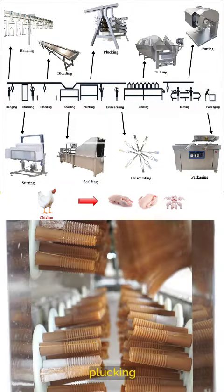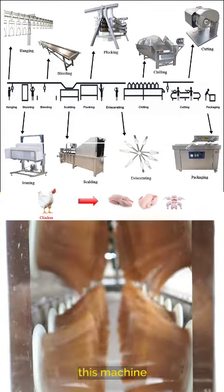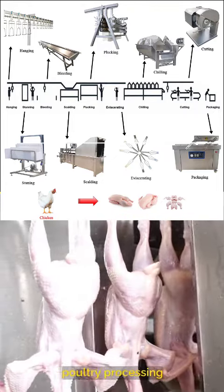Enter the realm of hassle-free plucking with the Aruz Poultry Plucking Machine. With an astounding 99.99% plucking rate, this machine ensures a swift and efficient process, elevating your poultry processing game.